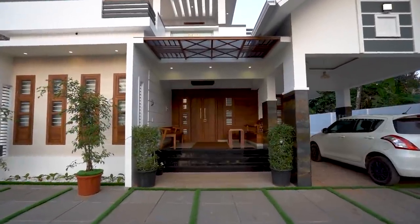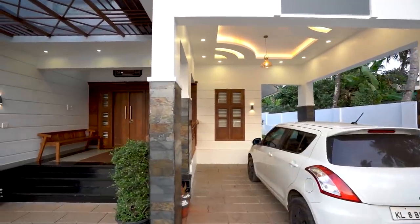First we are checking the sit-out. It is open style and vast spaced.